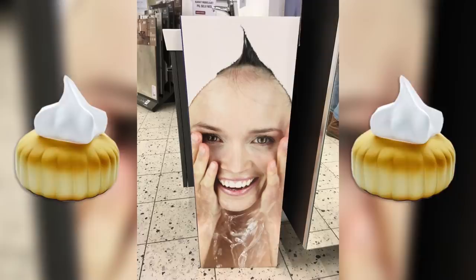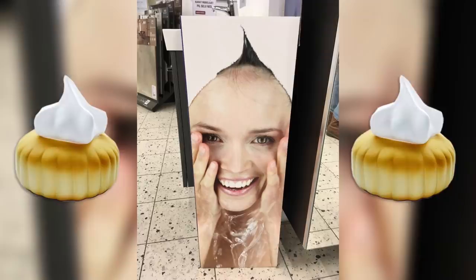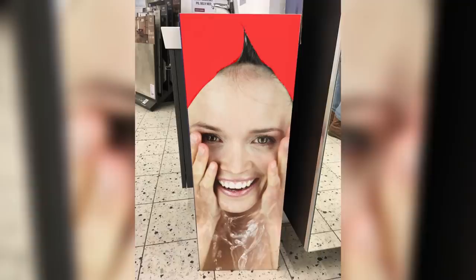Unless this is some sort of meta ice gem advertisement, there's something seriously wrong with this poster. Once your brain stops seeing the towel on this woman's head and starts seeing an overjoyed human version of that horrifying Demi Lovato meme, you'll never be able to turn back.